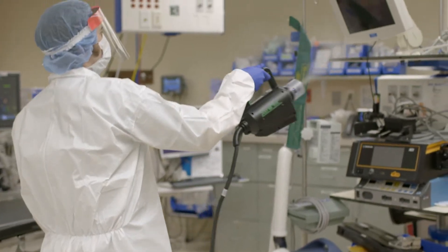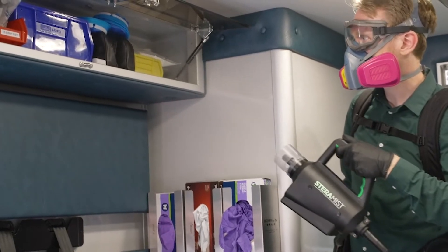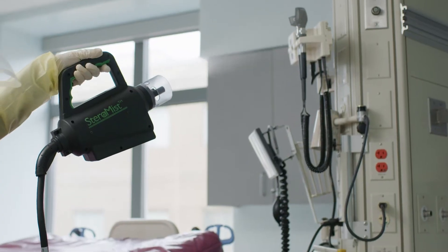This aerosolized fog technology is the first EPA-registered solution and equipment combination for use as a hospital healthcare disinfectant.